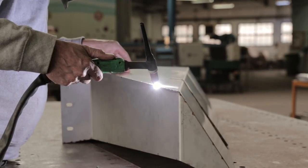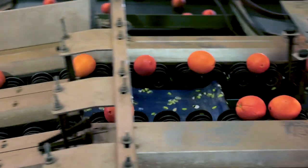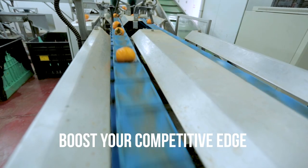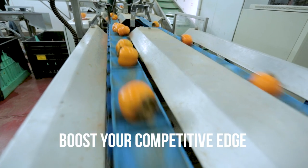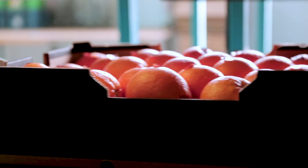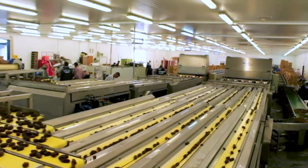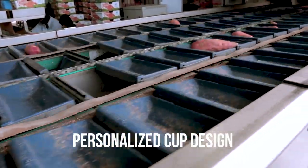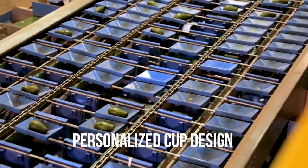And because our solutions apply to many and diverse customer sites and business critical parameters, they can effectively boost your competitive edge with regards to all types of produce — from small size dates to large pineapples and sweet potatoes, with each item processed with personalized cup design and size.